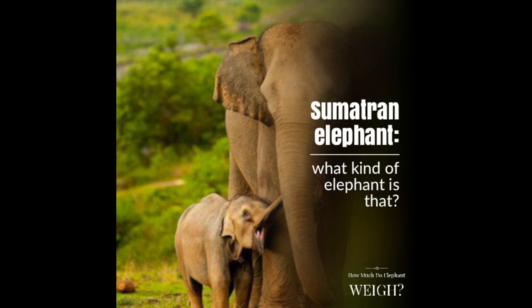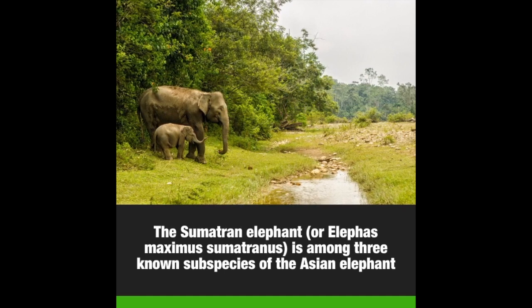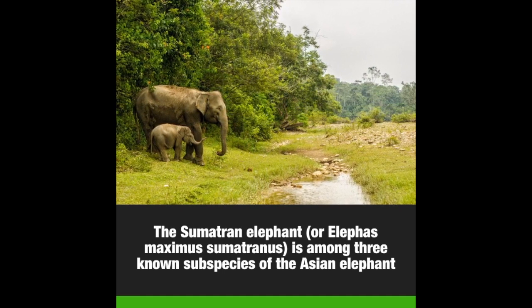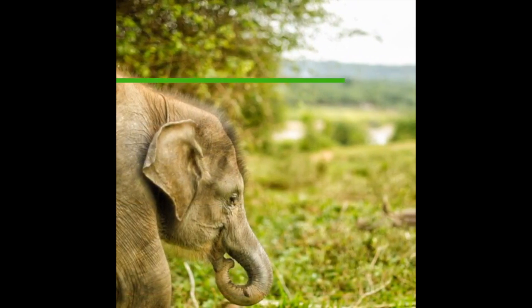Sumatran elephant. What kind of elephant is that? The Sumatran elephant, or Elephas maximus Sumatranus, is among three known subspecies of the Asian elephant. It came from Sumatra, a small island in Indonesia.